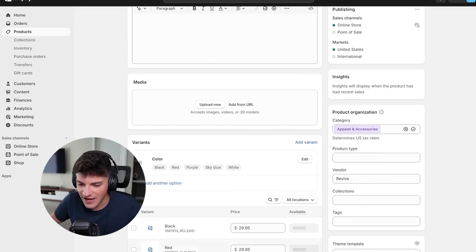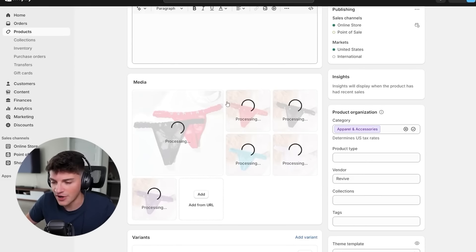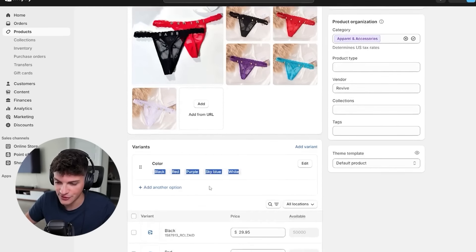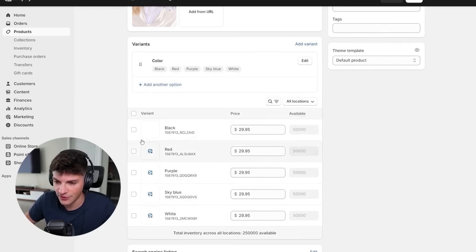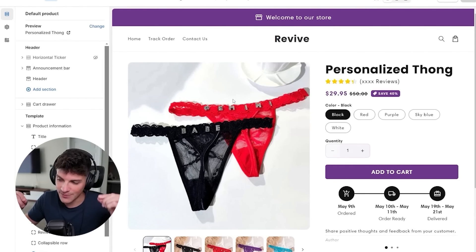Since we just have five colors, I'll probably just upload one image for each product - keep it extremely simple. We'll take these images and drag them onto our Shopify, arranging them as black, red, purple, blue, and white - matching our color variants. Then we'll match the color to that individual product photo: black, red, purple, blue, white. Clicking save, returning back to our theme editor, we should have these photos now and we can really start to pimp our store.